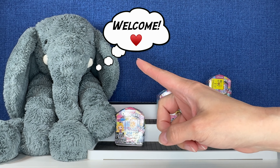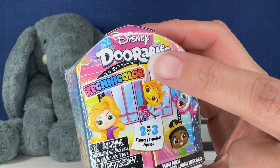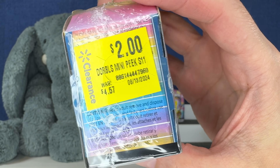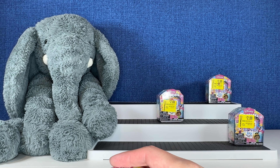Hi everybody, it's Gigi, that's Tootie, and welcome to Gigi's Toys and Collectibles. Today you guys are opening up something new to me. Can you believe it? The Disney Doorables Technicolor. I've never opened Technicolor Doorables before, but we have four to open today. Are you guys ready? Sit back, relax. Let's open some toys.